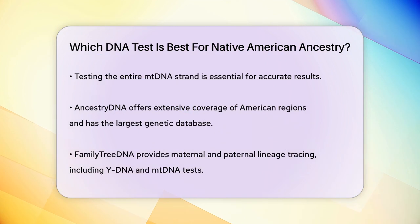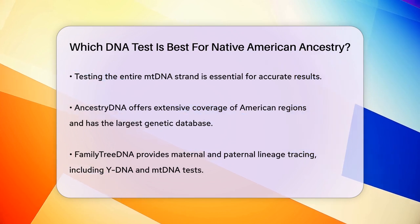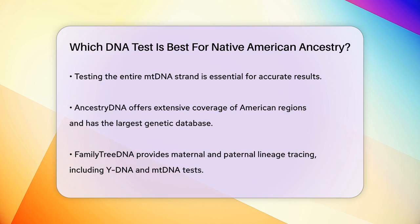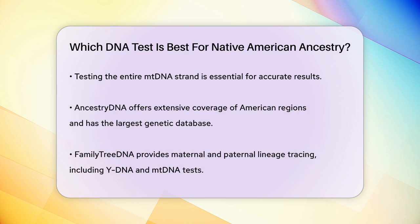FamilyTreeDNA is another option that allows you to trace your maternal and paternal lineage. They offer Y-DNA and MtDNA tests, which can be more specific if you know the line through which your Native American ancestry comes. They also offer autosomal tests, but like other companies, these have limitations in pinpointing exact tribal affiliations.